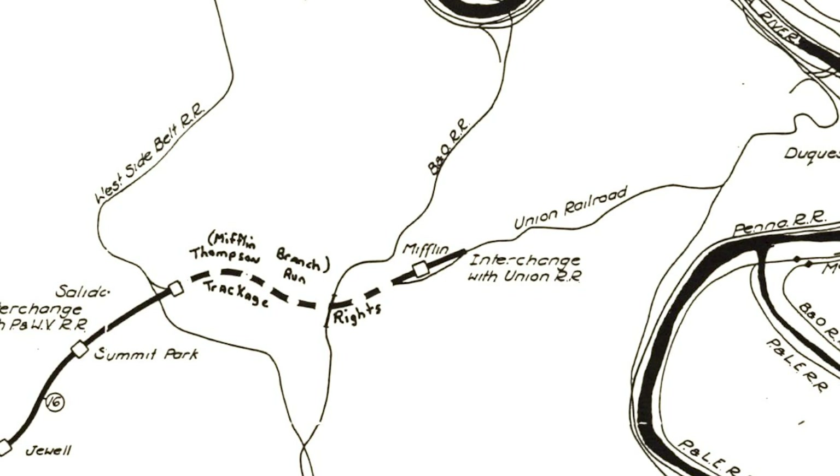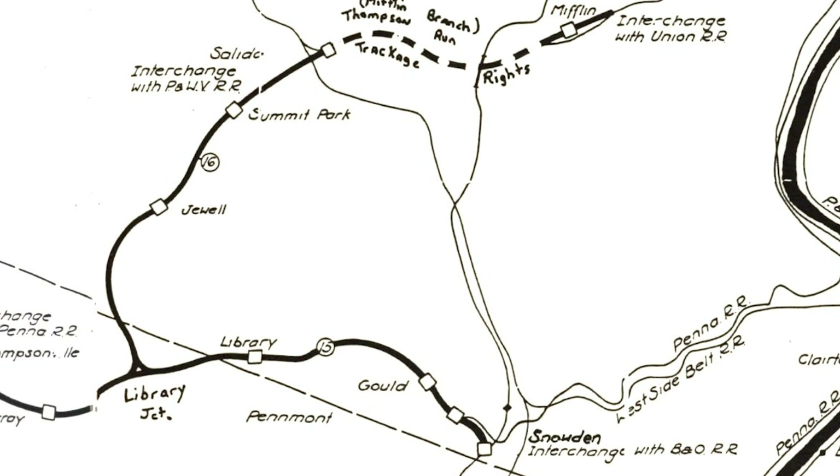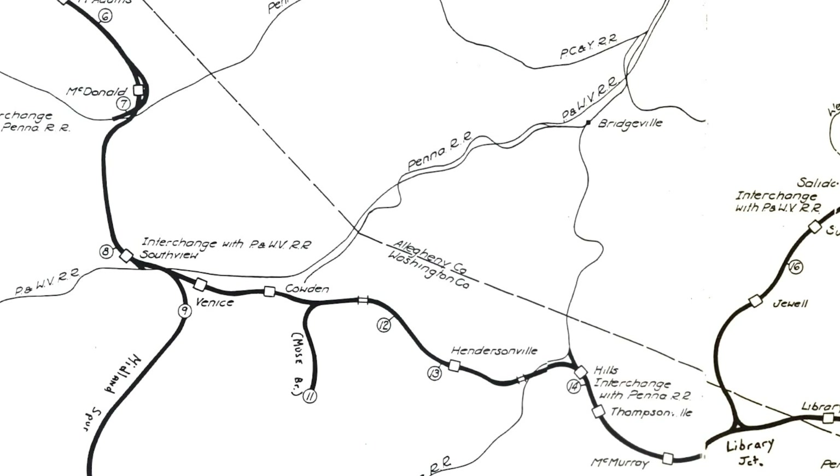It also interchanged with the B&O in South Park at Snowden, and with the PRR at two different places — one at Hills in Peters on Boyce Road, and then at McDonald's was also a PRR interchange.